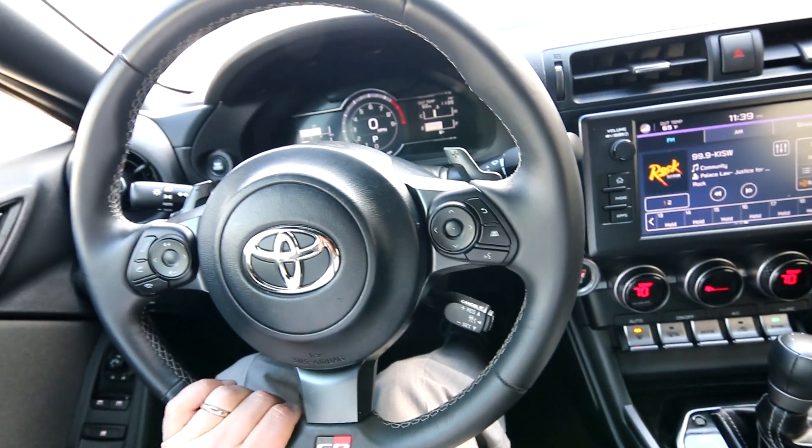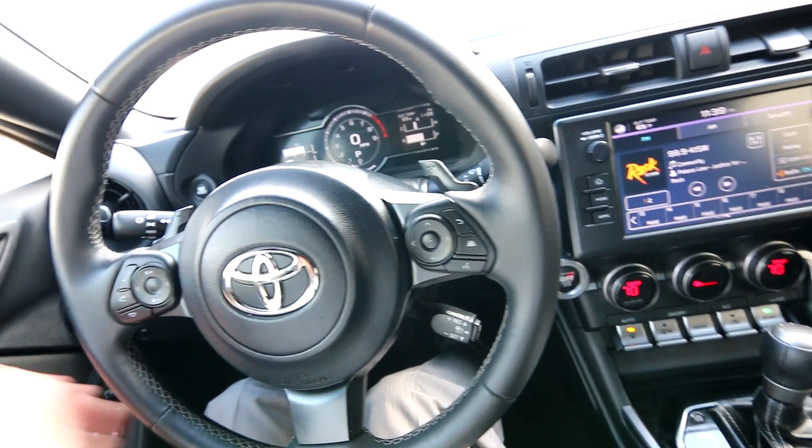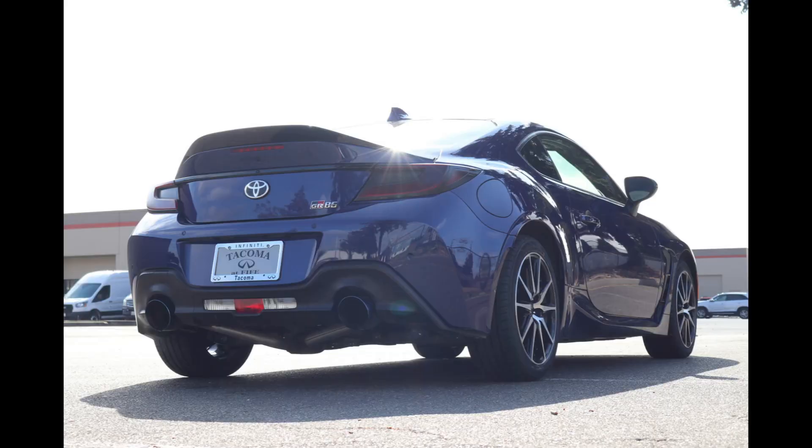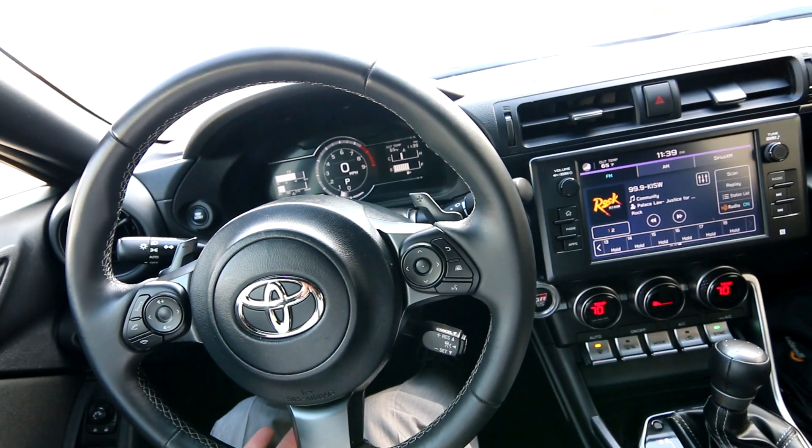This is a driver's car — designed to be fun, but also relatively affordable to own and maintain. It's not complex or exotic; just a simple boxer flat-four engine brought to you by Subaru.